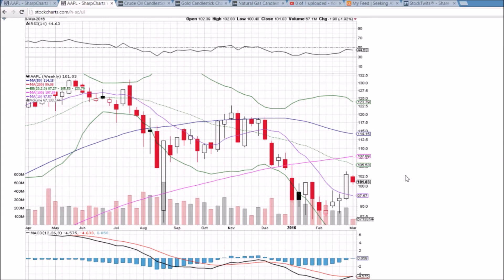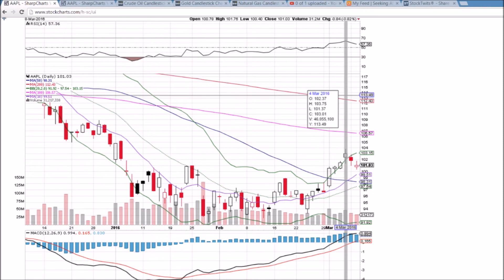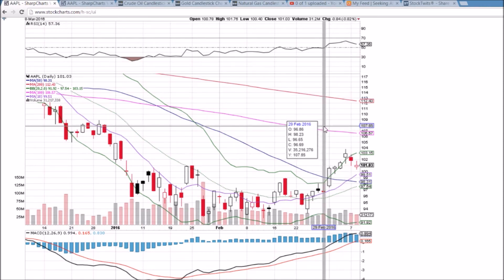We would need to see it hold this shape heading into the end of the day Friday, and then a red week the following week to confirm that bearish reversal — so a long ways away from that happening. We do have this bullish MACD cross ready and waiting to go if we do see any more upside.